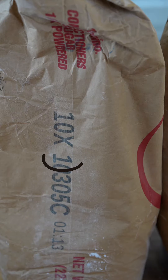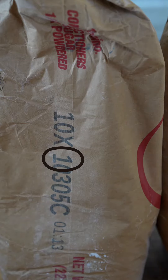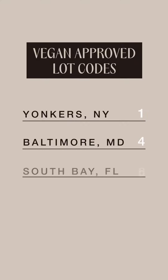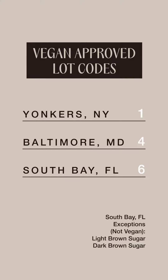The first number of the production code shows the location. Yonkers, New York has a lot code that begins with one. Baltimore, Maryland has a lot code that begins with four. South Bay, Florida has a lot code that begins with six — with the exception of the light brown sugar and dark brown sugars made in South Bay, which are manufactured with sugarcane molasses from the Louisiana facility.